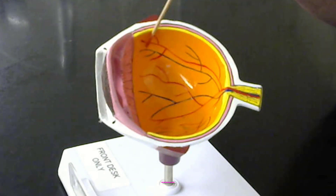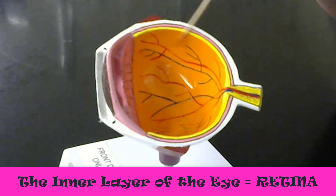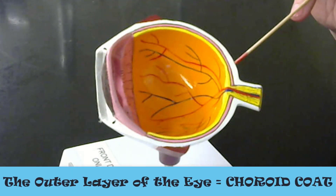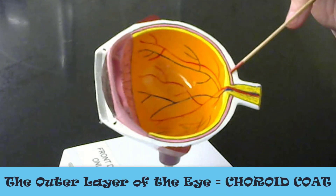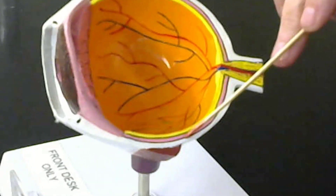Now this yellow inner layer of the eye is the retina. And between the retina and the outer layer, which is the sclera, there is another layer that lies between them, and this is the choroid coat.